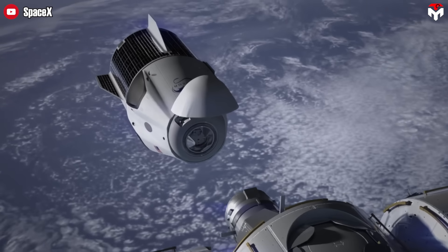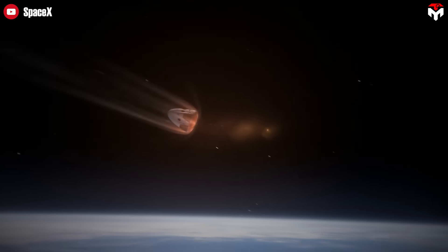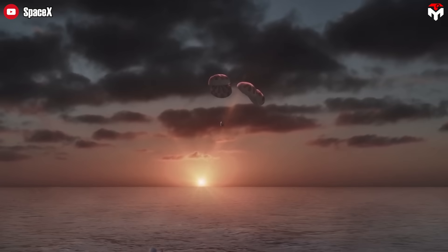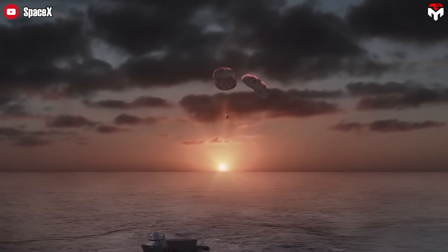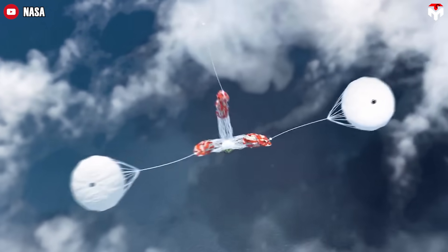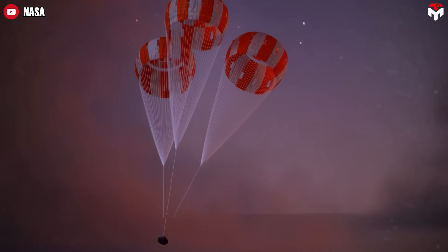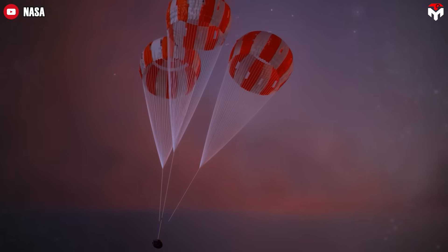More recently, SpaceX shifted splashdown operations to the California coast to better manage where the spacecraft's trunk debris lands during re-entry. Reliability is key here — NASA has decades of experience with ocean splashdowns. It's a tried, tested, and trusted recovery method.